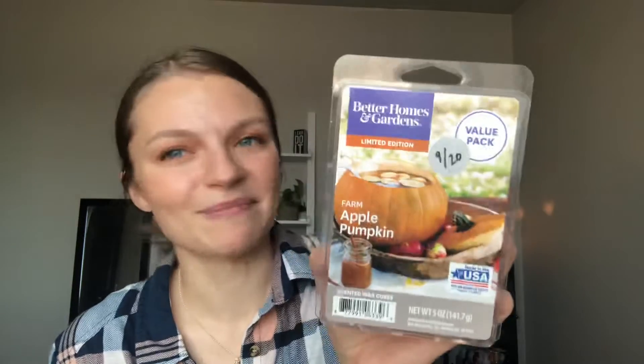Classic standard Farm Apple Pumpkin wax — this is basically the same as pumpkin apple, all along the same lines. This is a big one. It doesn't have as much spice, but it's still so good. It's literally just apples and pumpkins.